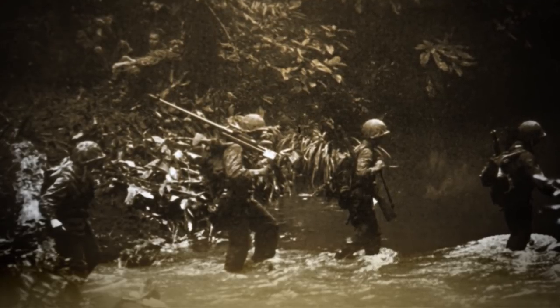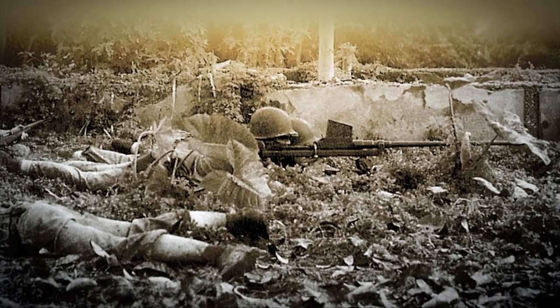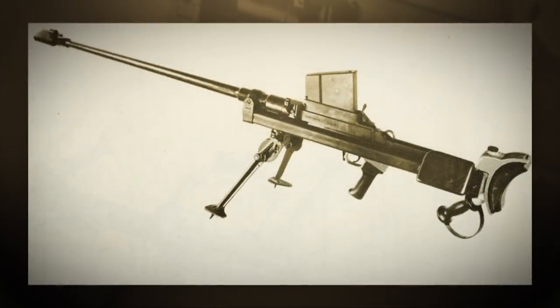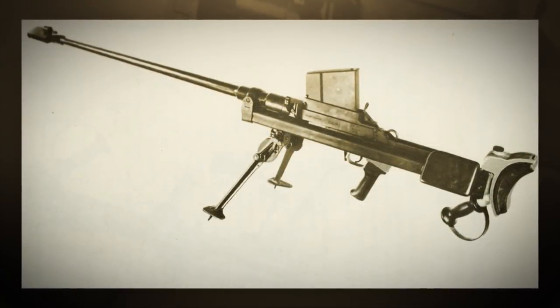In order to have a weapon with some anti-tank capability, the Marine Corps purchased some Boys rifles from the English Corporation in Canada, which were made under contract by the British government. Some of the Boys anti-tank rifles did see combat in the Pacific in the hands of Marine Raiders.